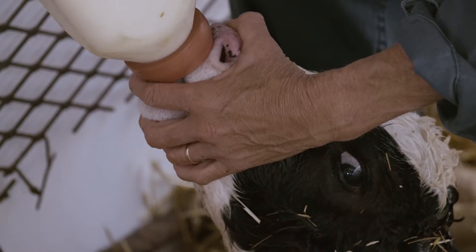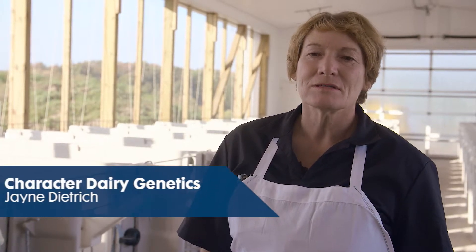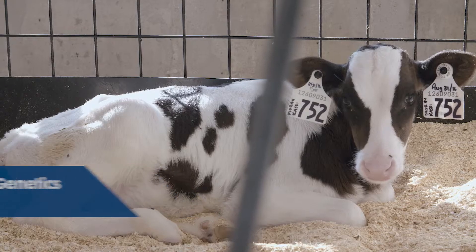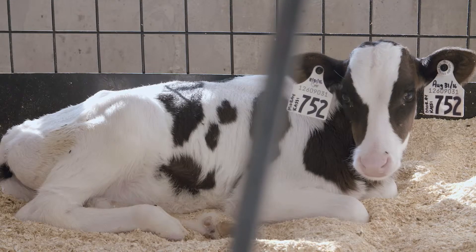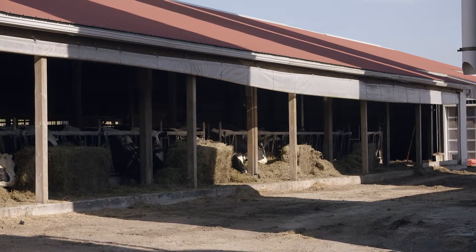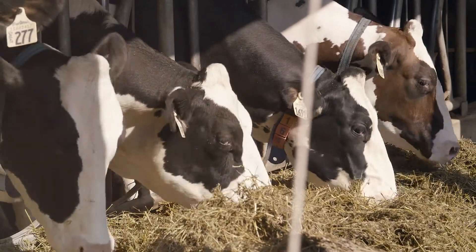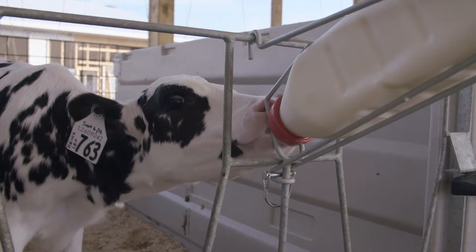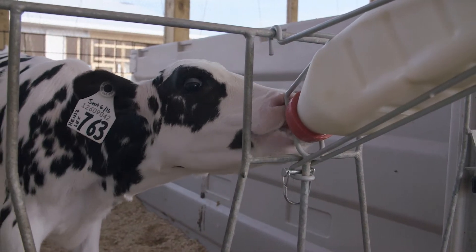In the dairy industry, our main focus has to be our baby calves. Unfortunately, for most of us, we don't have the opportunity, but making that baby a priority is what grows your herd. Growing that baby in a health-conscious situation where you can limit your number of illnesses and treatments makes that baby an incredibly healthy young heifer and brings her into the milking herd at her top peak.